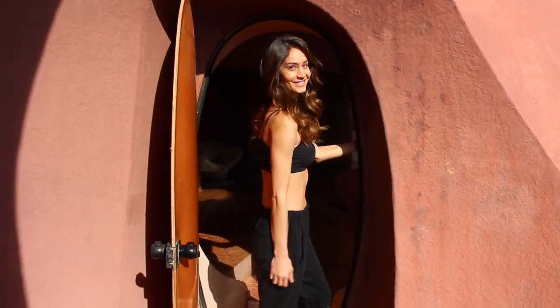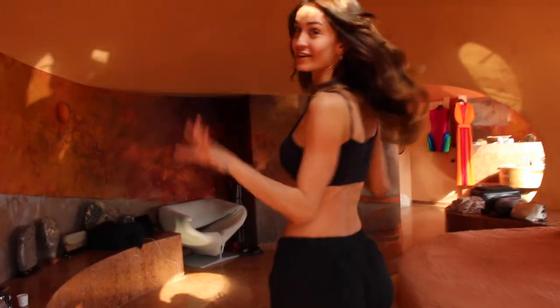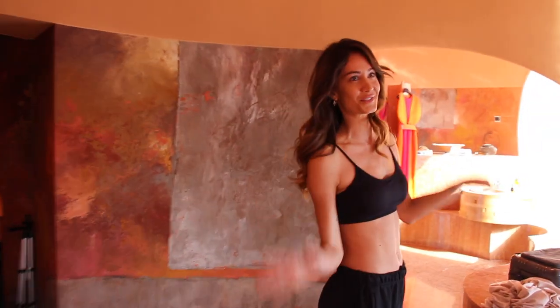Welcome to Pellebulle. My name is Helena Prestes and today I'm very lucky to show you this incredible place through my typical day, or what I think it should be.